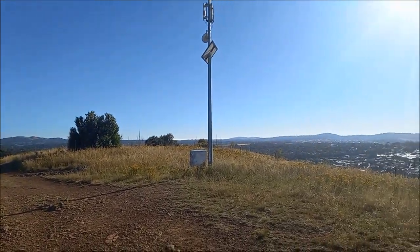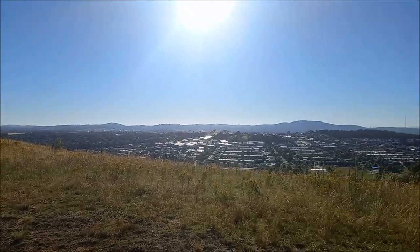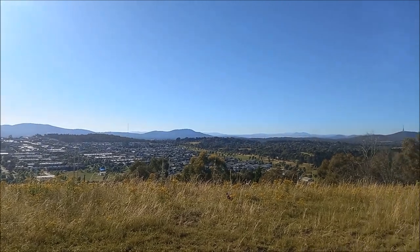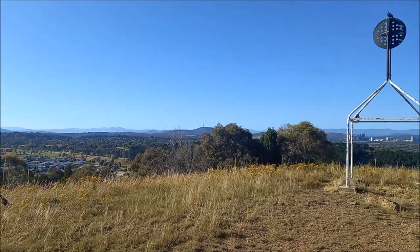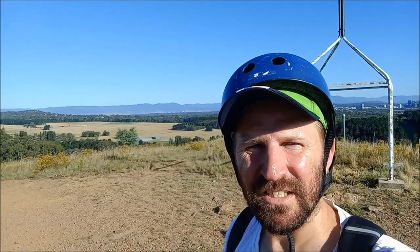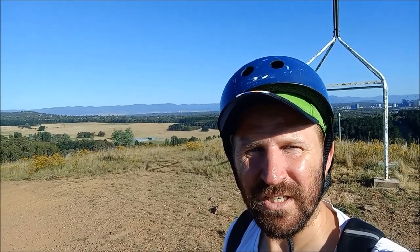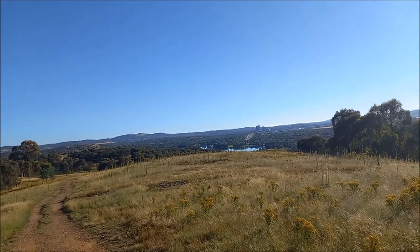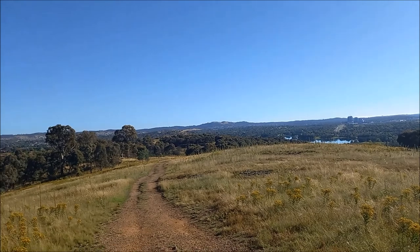Related to Mr. Percival the pelican from Storm Boy — this Mr. Percival was one of the early surveyors of the ACT. It was just under 8 k's to that first hill. It's a bit of a steep climb coming up, should be a good run down. It's a nice, calm, still day today.